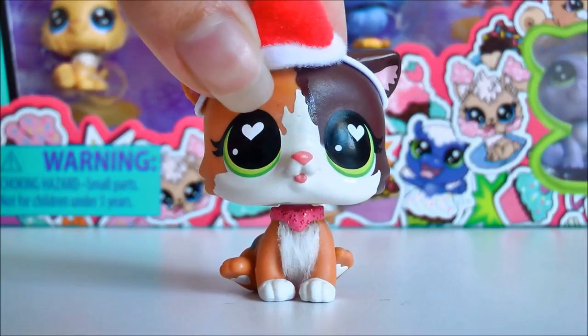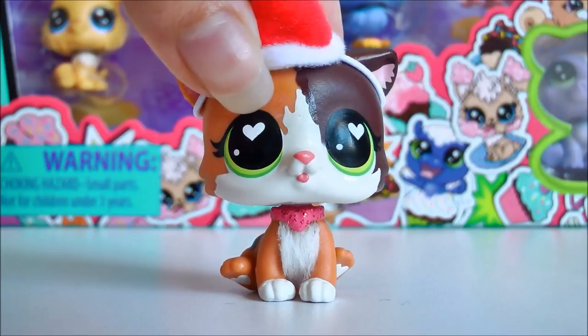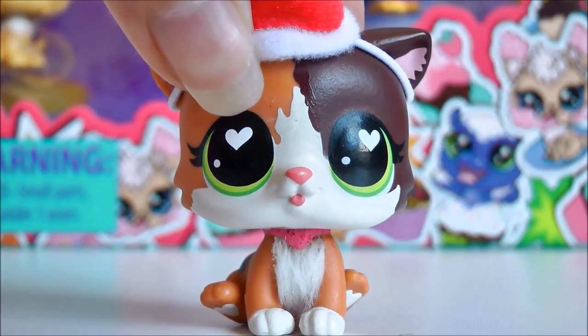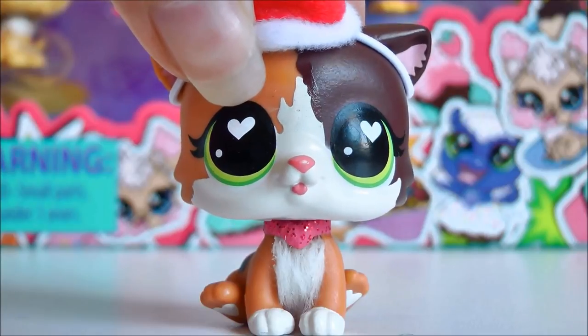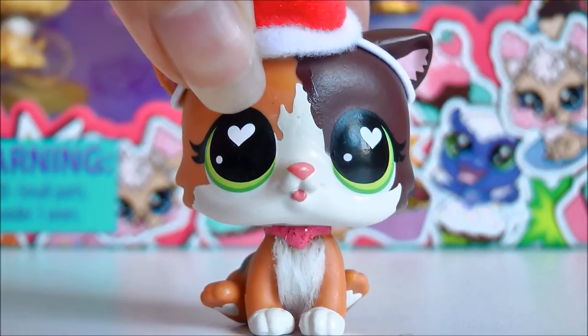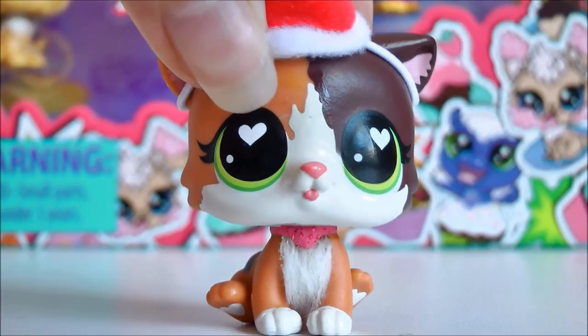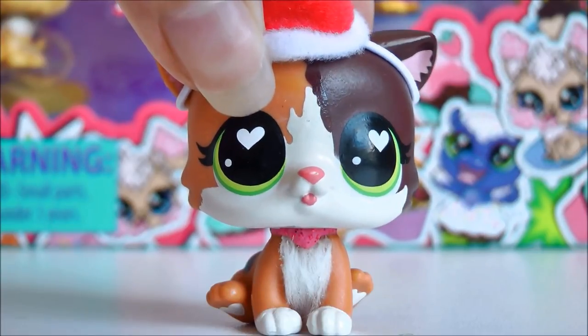Hey guys, it's LPS Honey, and today I'm going to be opening some new Series 3 pets. I've actually had these pets for a couple of months now and just haven't gotten around to opening them yet, so I do apologize for that. Either way, I am very excited to open them, and I have a few things I want to talk about regarding new and upcoming pets as well, so without further ado let's get opening.